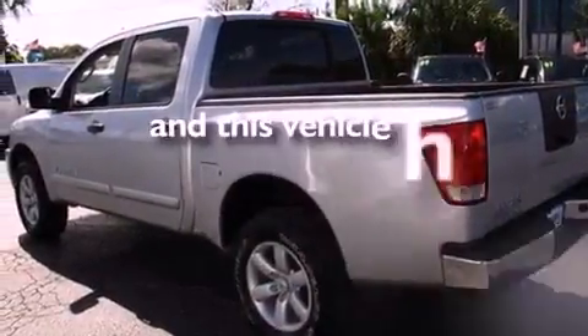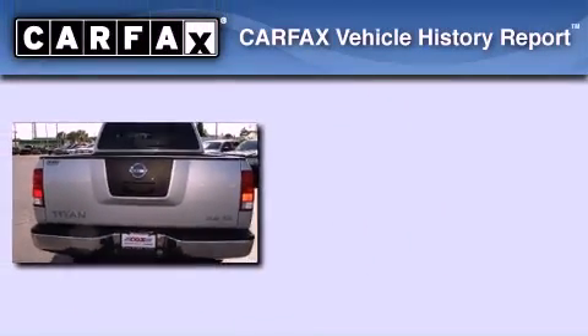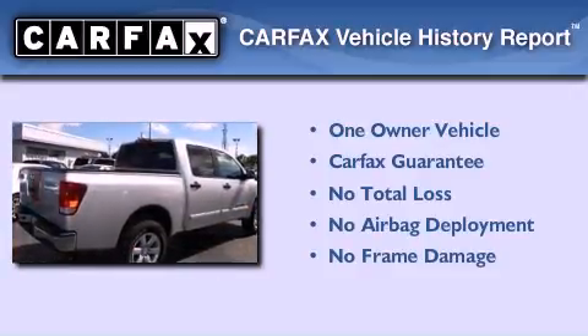This vehicle has fewer than 18,000 miles on the odometer. This Nissan has had only one owner, and it qualifies for the Carfax buy-back guarantee.